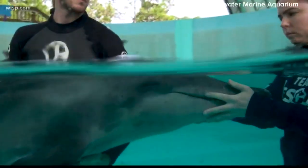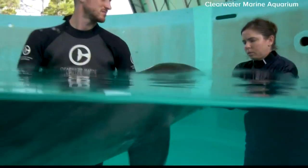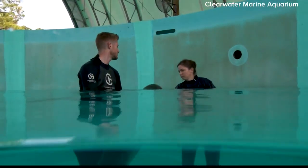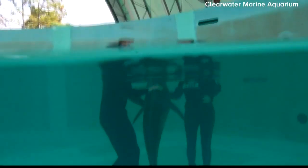He is a rough-toothed dolphin, which is different than what you see with our bottlenose, like Winter, Hope, and Nicholas. Experts say his species can get up to 8.5 feet long, 350 pounds, and live up to 36 years. They also tend to travel in tight-knit groups.